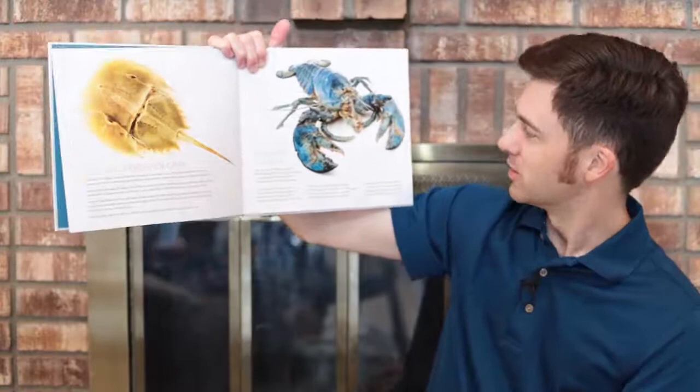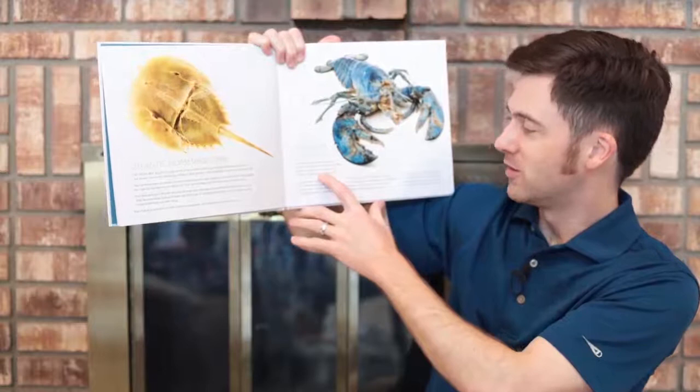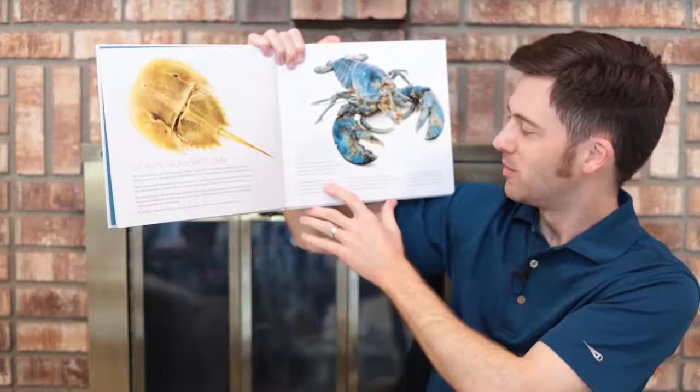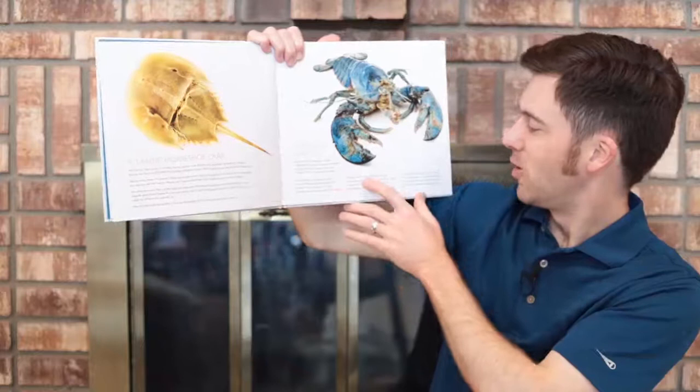Then we have the American lobster. This one is blue — that's interesting. Let's read about it. Ask any sailor, dockhand, or civilian. I doubt they'll know I am one in two million. A happy mutation, a change of one gene, colored me blue, not brown or dark green. As I grow bigger, I molt my old shell. A new exoskeleton protects me quite well. If spotted, however, by cod or by seal, I'm back to my burrow. No blue lobster meal.